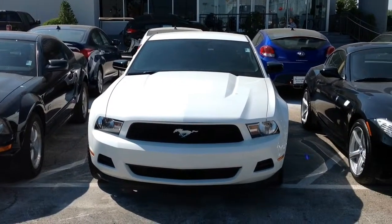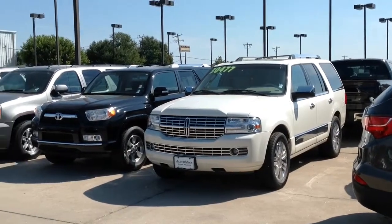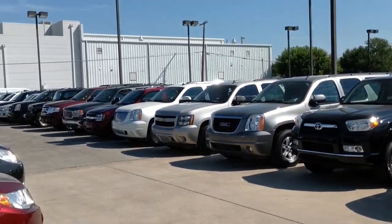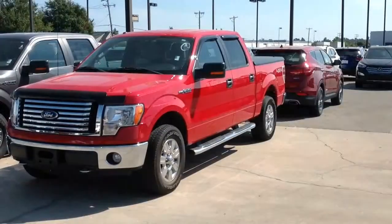Are you in the market for a pre-owned SUV or pickup truck? How about a white 2008 Lincoln Navigator? Or a black 2007 Toyota 4Runner? Or even a 2008 GMC Yukon XL 1500 SLT?